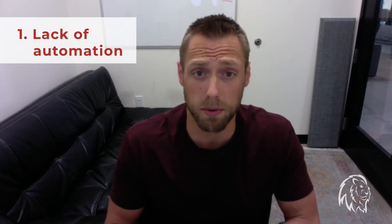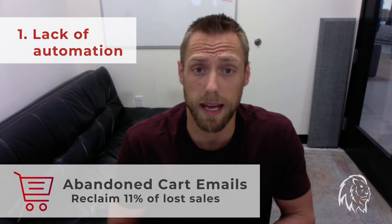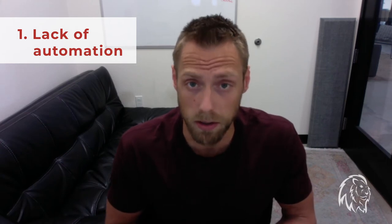The welcome series is super important. Abandoned cart emails are equally important. Abandoned cart emails on average reclaim at least 11% of lost sales. So if you don't have an abandoned cart series setup and functioning well, you are leaving a lot of money on the table.